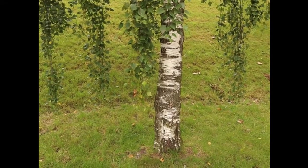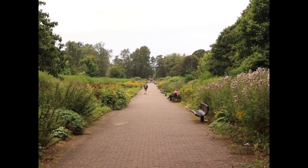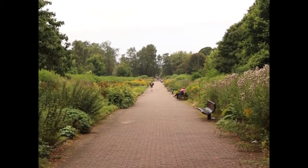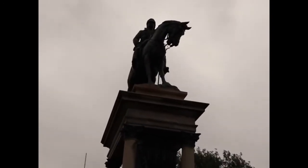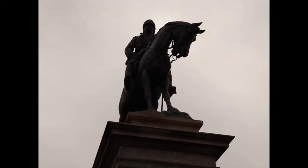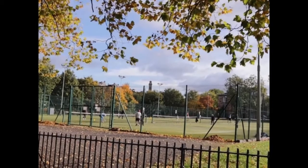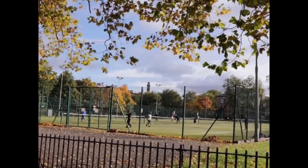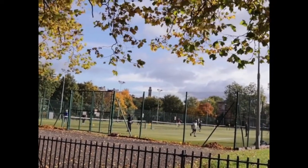Glasgow is a city that's so full of character. There's plenty to see and do, no matter who you are or what you're interested in. Parks are a really brilliant place to meet friends and have a cup of tea and a catch up. You can also play tennis and grass bowls outside.